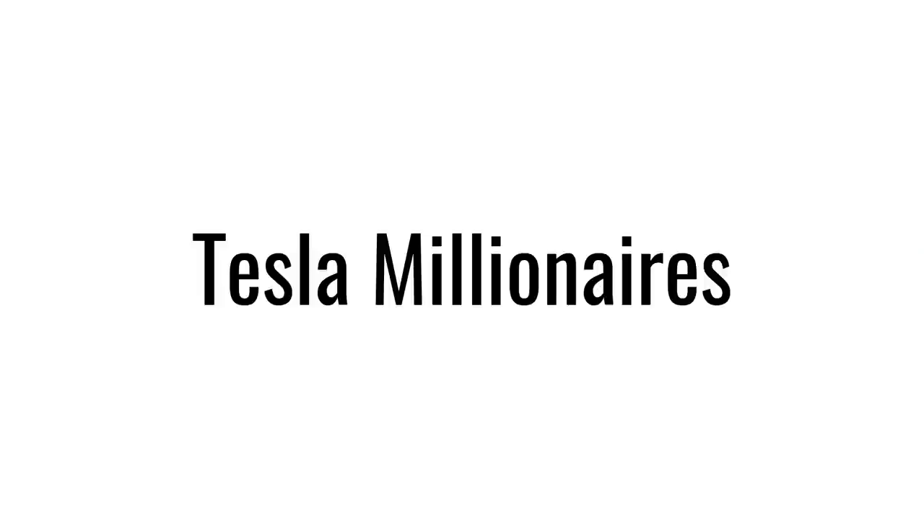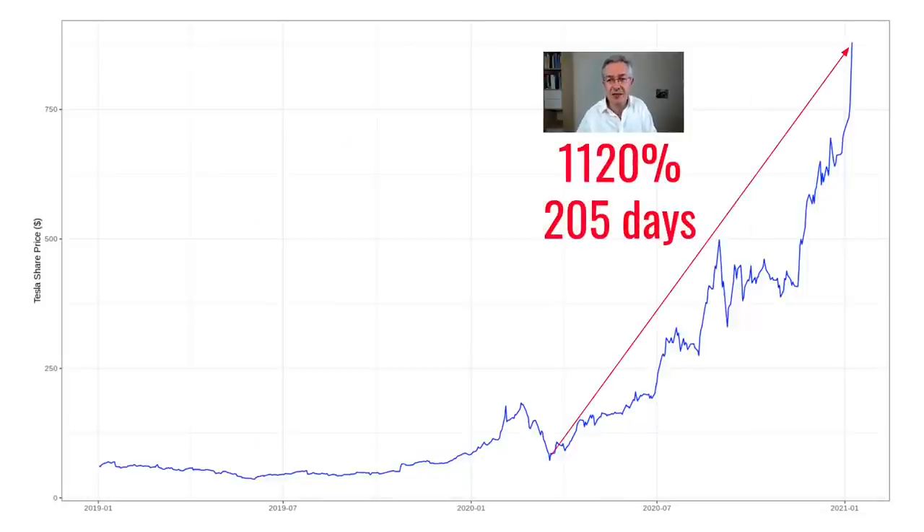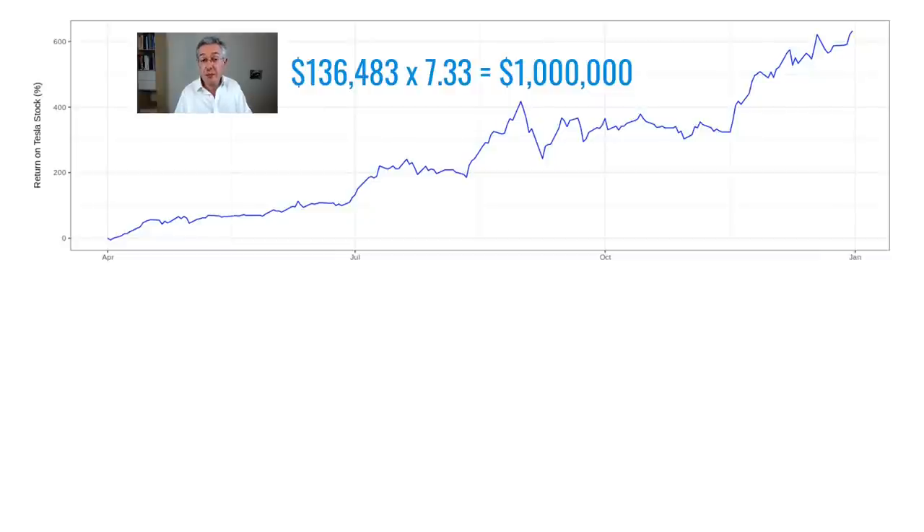Now some people will have heard of options because of the stories about Tesla millionaires. Here's one of those stories about a 29-year-old who bought $40,000 worth of Tesla call options in spring 2019 and let them ride — he made so much money that he walked into his boss's office and quit, because he was a multimillionaire thanks to those options. So is that really possible? Here's the incredible rally in Tesla stock in 2020 where over the space of just over 200 days it increased in value by over a thousand percent. If you'd simply bought the stock you'd have only had to invest around $136,000 and the seven-fold increase would have pushed that investment up to a million dollars by the end of 2020.